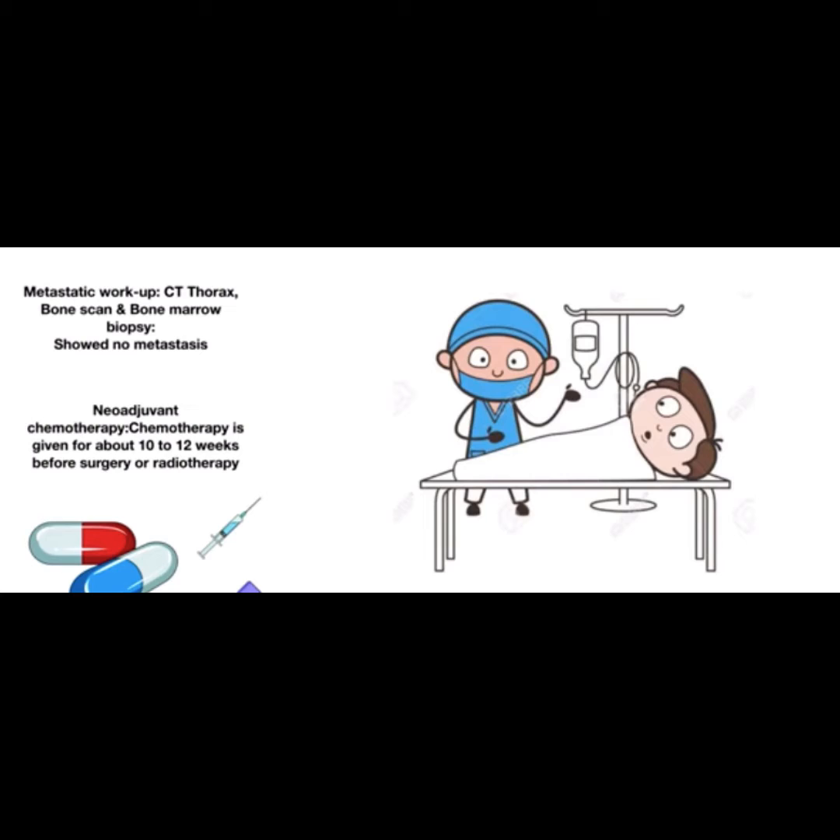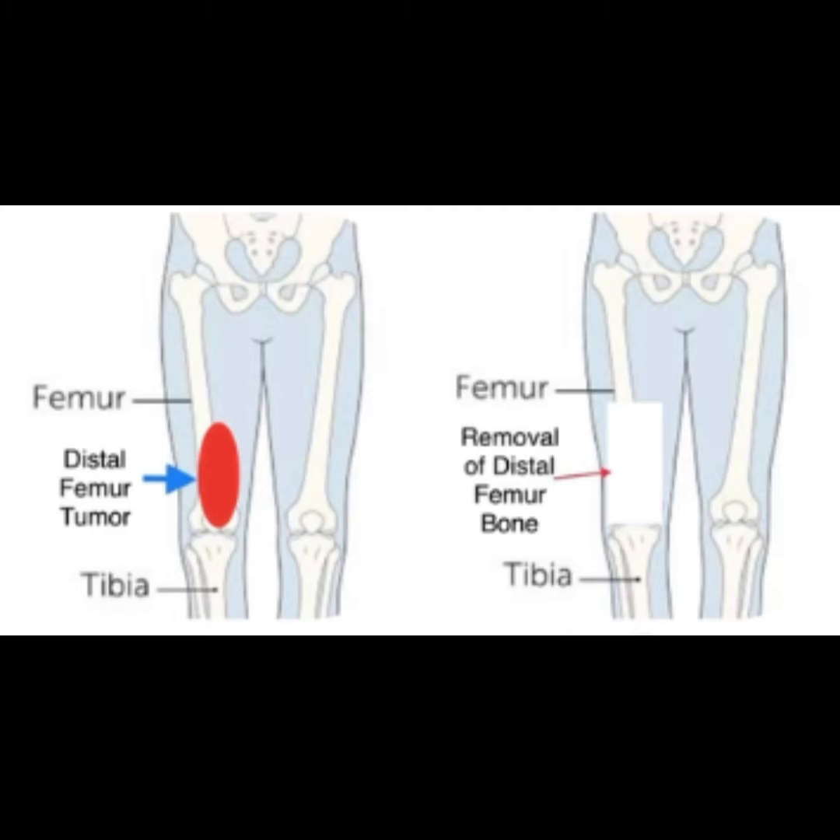The patient was administered chemotherapy prior to surgery, which is called neoadjuvant chemotherapy. The surgical plan was to resect the distal femur bone along with the knee joint.